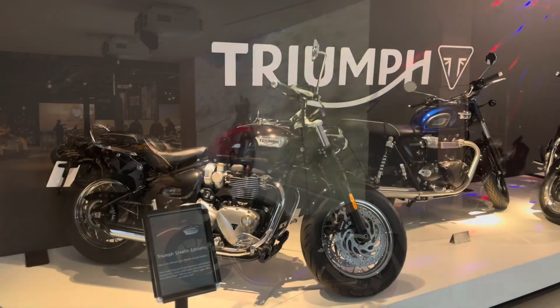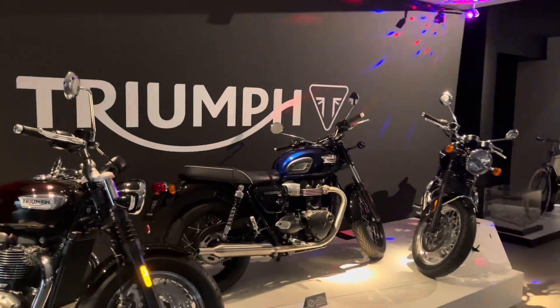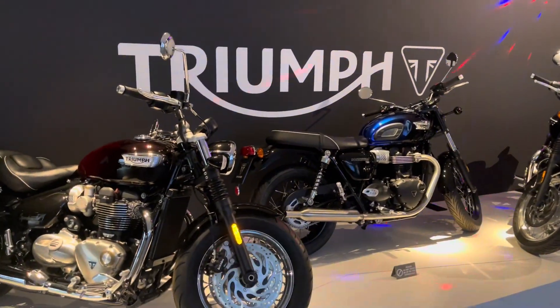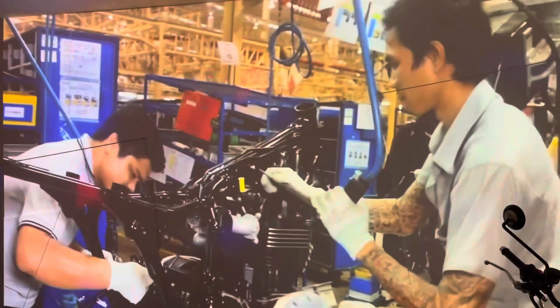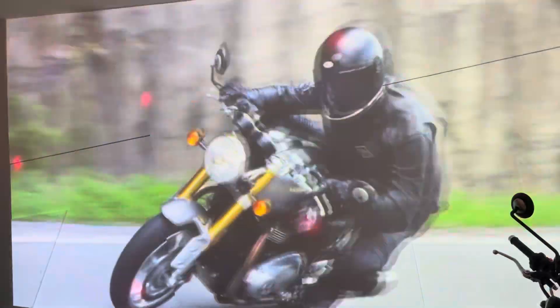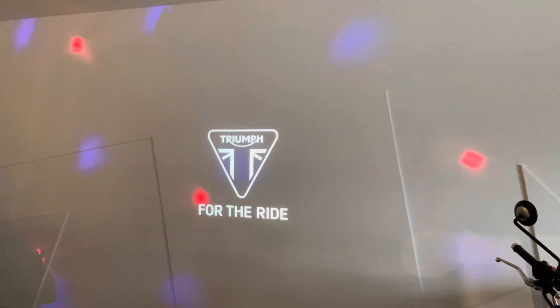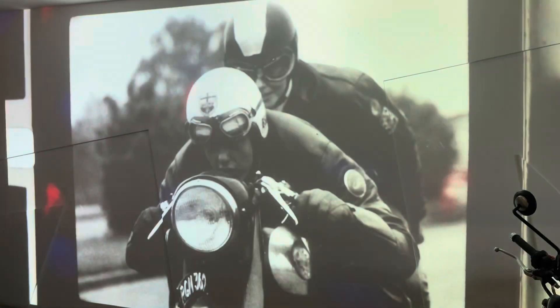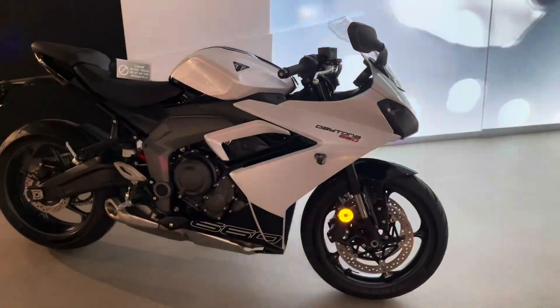The Triumph bikes are absolutely beautiful. They've been building them for many years now. They've got factories in Leicestershire, in India, in Thailand. The biggest market is the US and they are very, very special bikes indeed. The Triumph brand is synonymous with history.